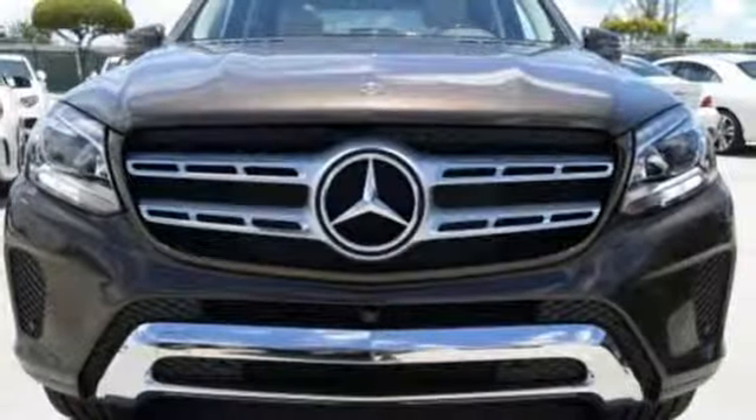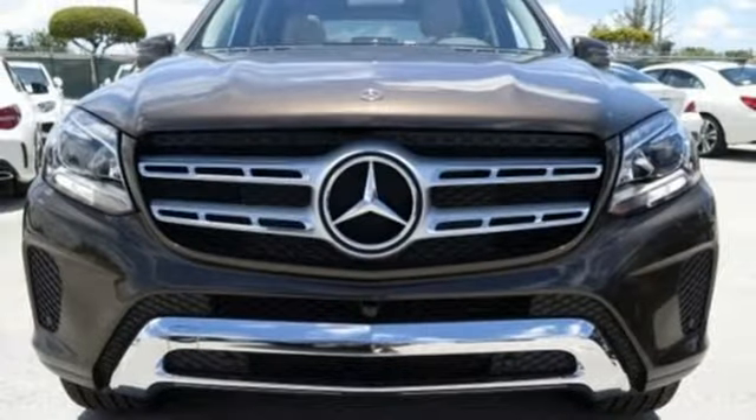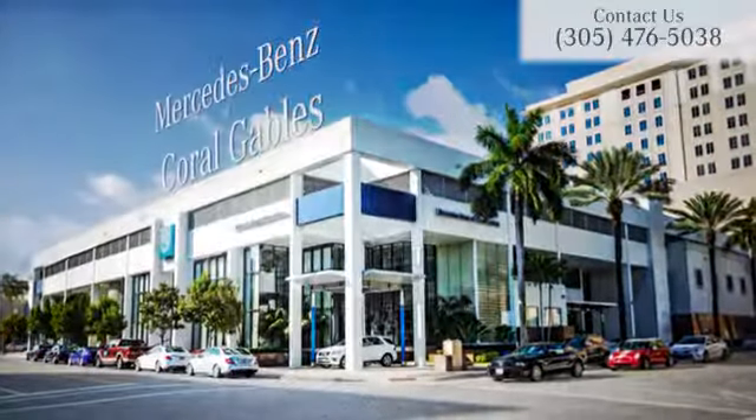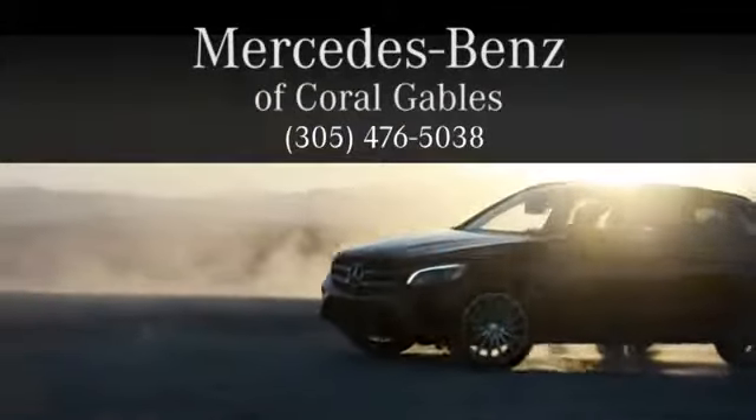GLS gives you what you deserve — more. Get behind the wheel today. At Mercedes-Benz of Coral Gables, we look forward to your visit and deliver excellence at every mile.